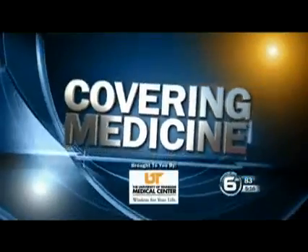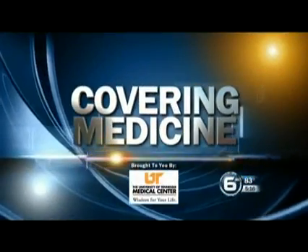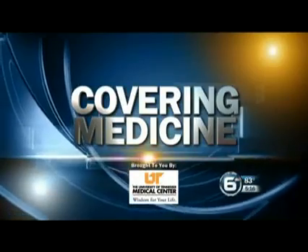Thank you, Ken. As we've recently reported, a new ambulance company has been contracted to provide emergency services for both Lenoir City and the County of Loudoun. Covering medicine for you tonight, 6 News anchor Lori Tucker rides along as she checks out the latest technology to help save lives.